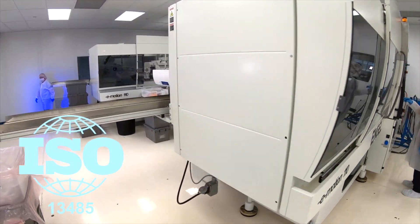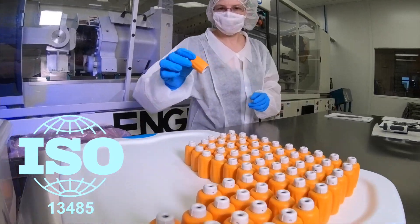We're ISO 13485 certified. Our customers, many of them have that certification, and they're also looking for their vendors to have that as well. That gives them a greater sense of comfort relative to our documentation and certification.